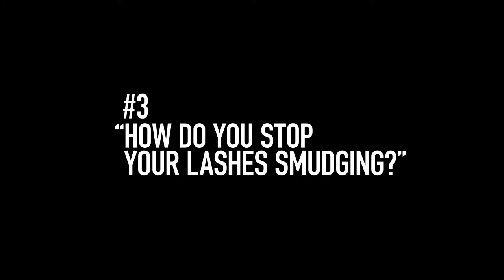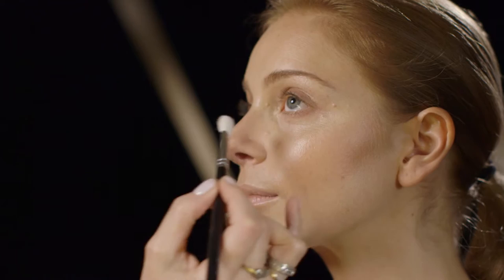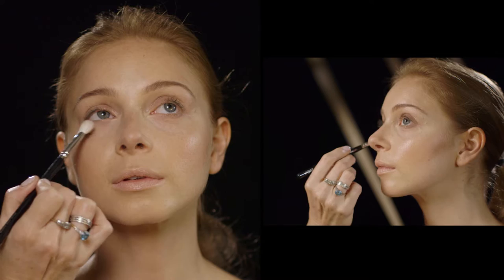A lot of women stop putting mascara on their lower lashes because they find that it imprints on their lower lash line and ends up looking a bit smudgy. There are two things to avoid this. Apply a little bit of translucent powder underneath your lower lashes to absorb the natural oils and prevent smudging. Secondly, be mindful how close you're using your eye cream and moisturiser to your lower lashes.